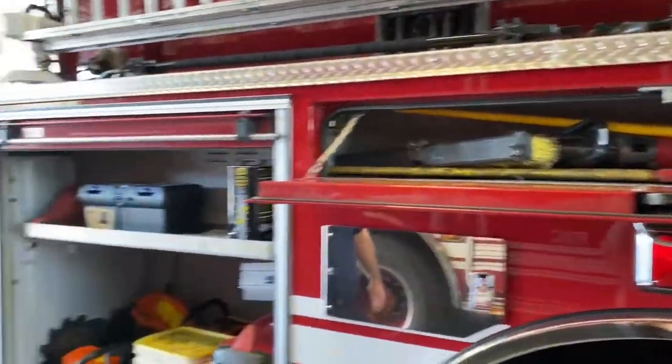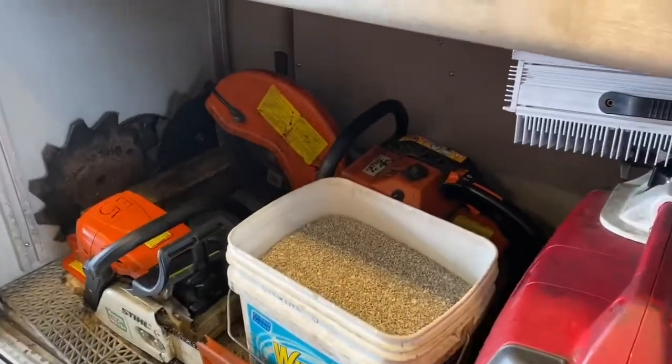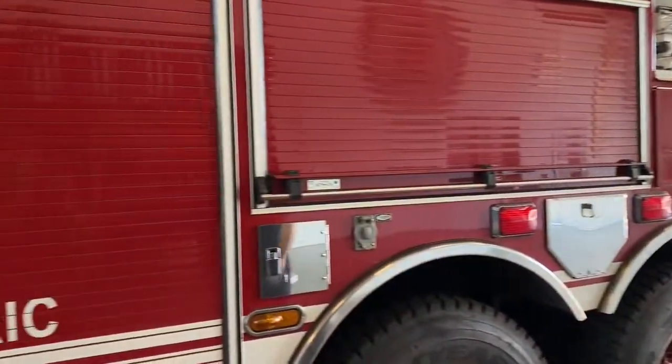We also run car wrecks. We have Stay Dry, put down for any types of leaks or spills. We also have some saws and a generator with lights that we can use. Right here is our ladder truck — it's also a rescue truck. It responds to car wrecks and Keith's going to tell you a little bit about that, and I'll show you some more tools.